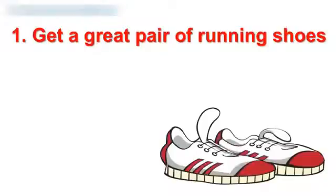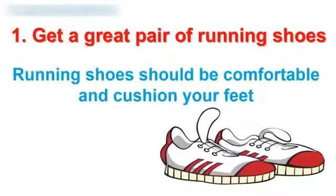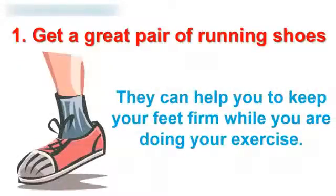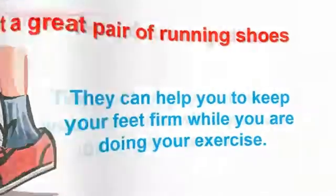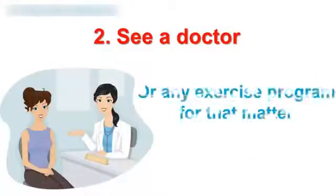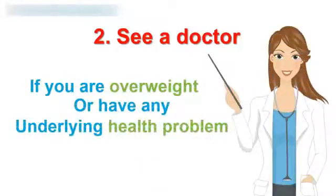1. Get a great pair of running shoes. You need to support your feet well — running shoes should be comfortable and cushion your feet. They can help keep your feet firm while you're doing your exercise. 2. See a doctor first before you start your running regimen or any exercise program. This is especially important if you are overweight or have any underlying health issue.